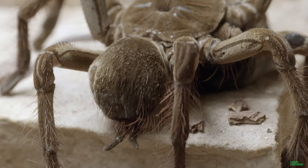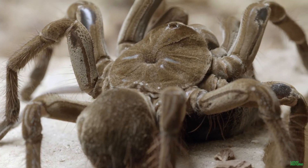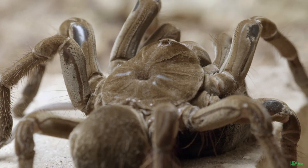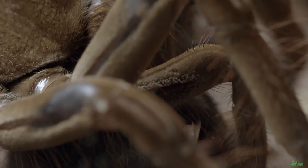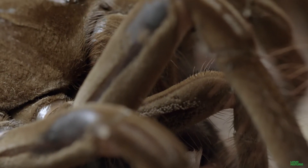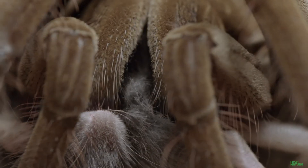The goliath bird-eater. Does a name get any gnarlier than that? The heaviest tarantula on Earth, they measure about a foot long. As you might guess, they do eat birds — baby chicks if any — but those arms ain't picky. Anything up to their size: insects, small rodents, frogs, lizards, whatever they can get.